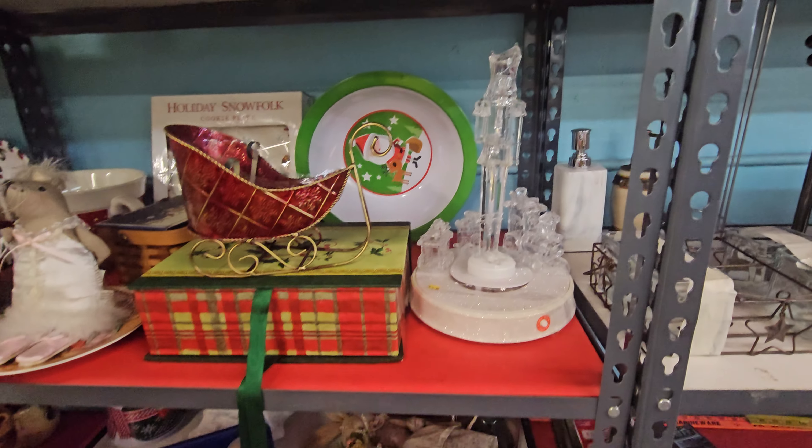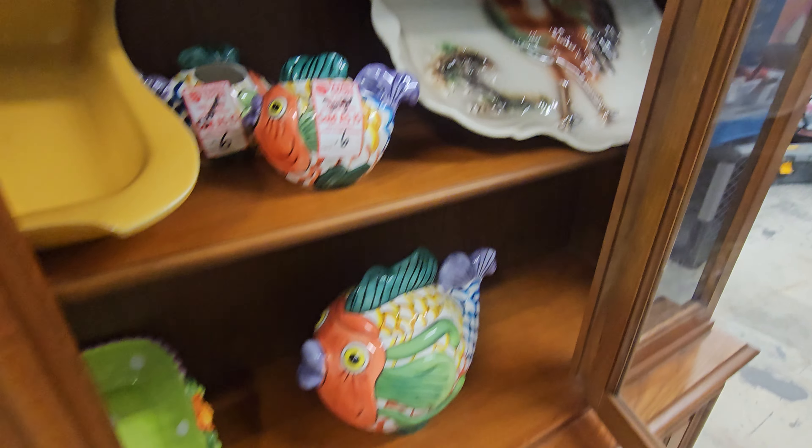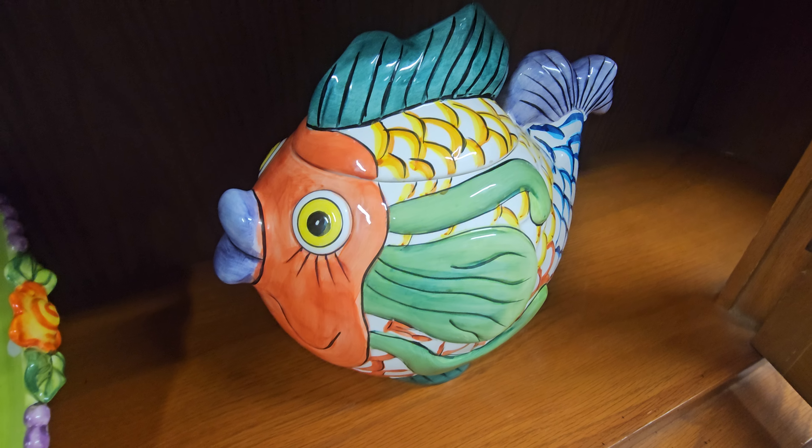Let's meander through these lamps here. A little Christmas section, and of course you should always mix a little Halloween. Of course, Key West does have tons of chickens. Look at this sugar cookie jar right here.